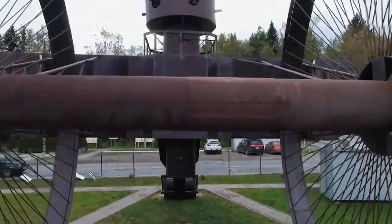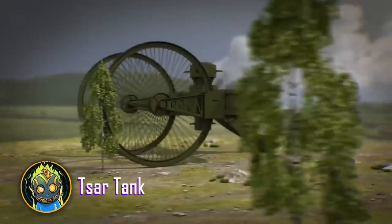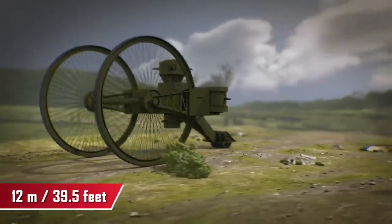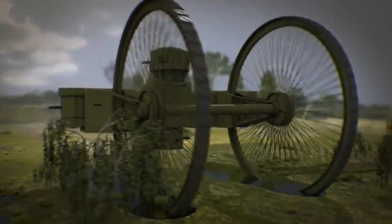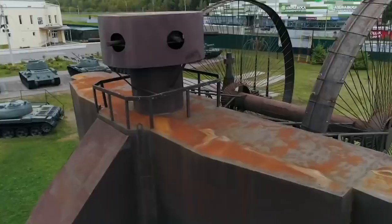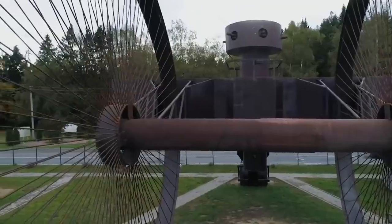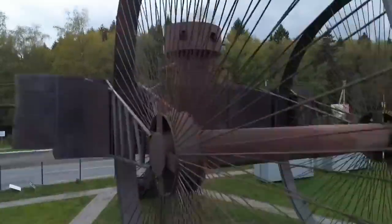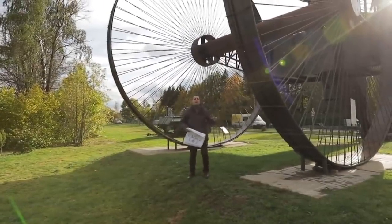The largest combat vehicle ever built is the Russian Tsar Tank — a wheeled structure with a 12-meter hull secured between 9-meter front wheels that could easily overcome bumps and ditches, and a 1.5-meter roller in the back. However, due to incorrect weight distribution, its entire weight fell on the rear roller, which became something more like an anchor. The tank became a 60-ton monument to itself and was never admitted into service.